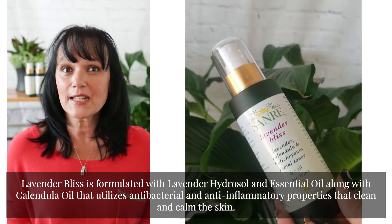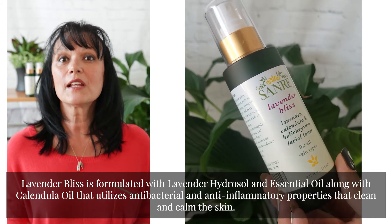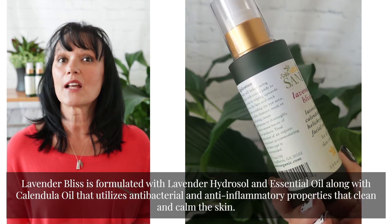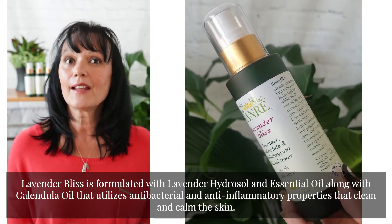Lavender Bliss is formulated with lavender hydrosol and essential oil, along with calendula oil that utilizes antibacterial and anti-inflammatory properties that clean and calm the skin.